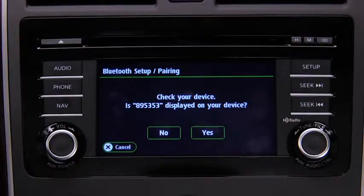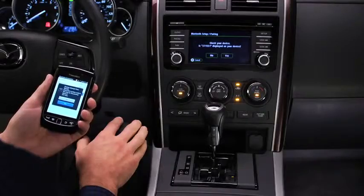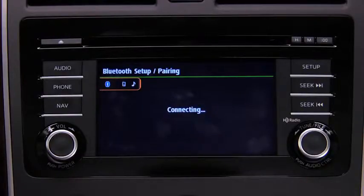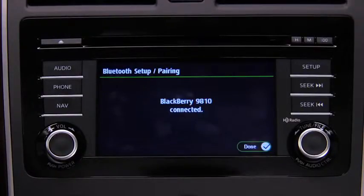On other phones, verify the displayed six-digit code on the audio unit, which is also displayed on the phone, and touch the Yes on-screen button. When a phone is paired and connected, the Bluetooth symbol and phone name will appear in the touchscreen display.